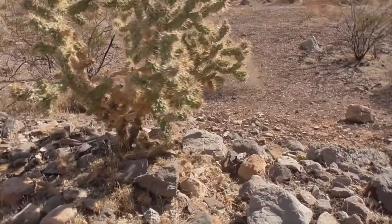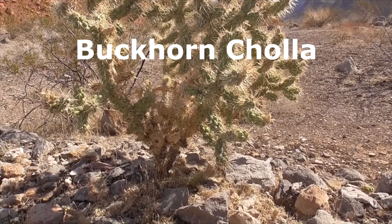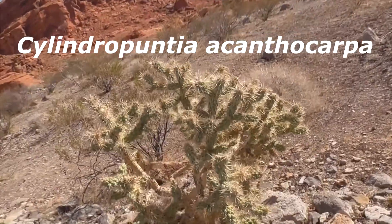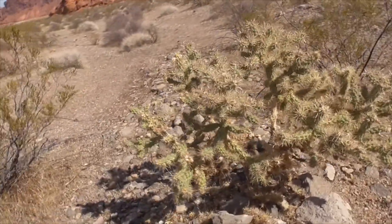I'm in Valley of Fire State Park in Nevada and we got another very cool plant. This cactus here is a Buckhorn Cholla Cactus. It's Cylindropuntia acanthocarpa and this cactus is considered to be a small tree or shrub, usually grows about three to six feet tall.